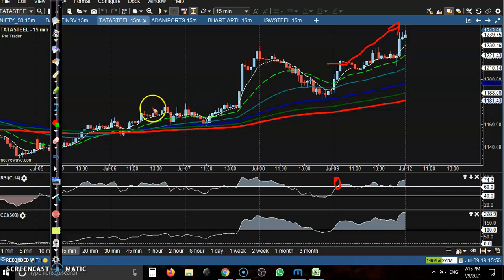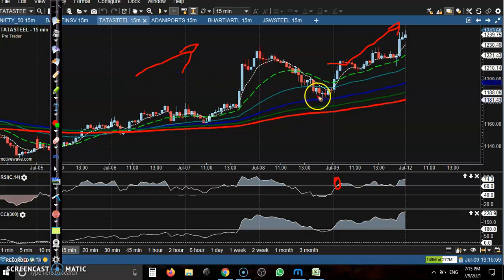Perfect buy signal and clear uptrend. Most people are entering at that area, but note that was yesterday's candle, so today we have seen this as the buy opportunity.